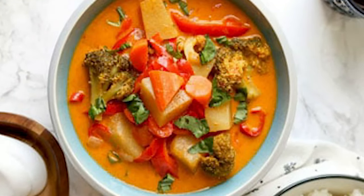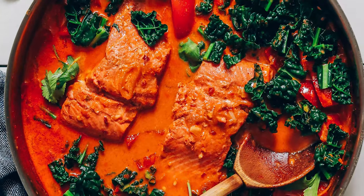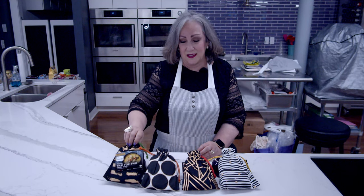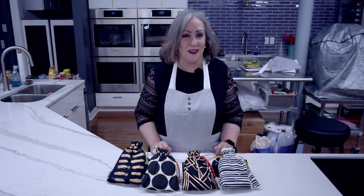We have green curry, penang curry, red curry, and as I mentioned, the most popular Thai dish of all, which is Pad Thai. And when you're done, you have these gorgeous cloth bags to reuse for anything else that you would like.